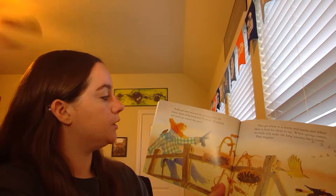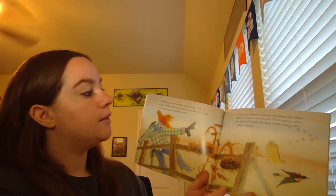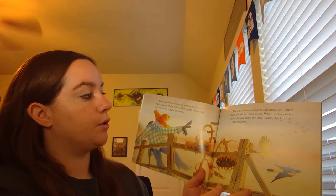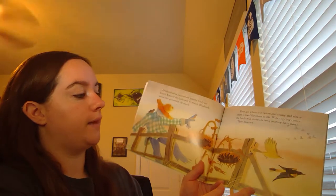Some of the birds will fly south. Bluebirds and Orioles go toward the south. They go where it is warm and sunny and where there is food for them to eat. When spring comes, the birds will make the long journey back north. They migrate.